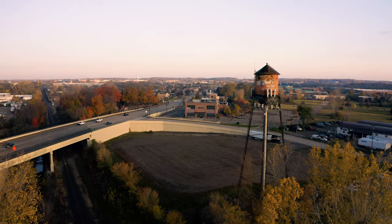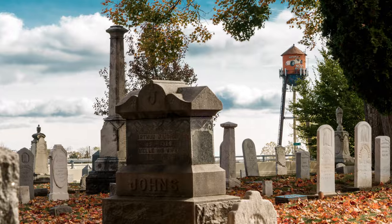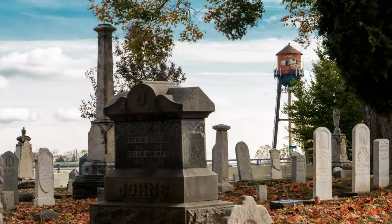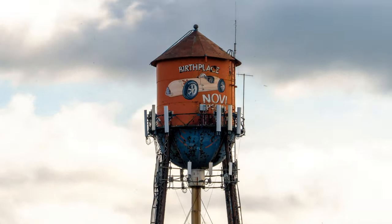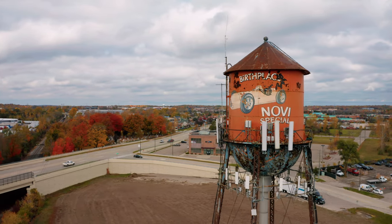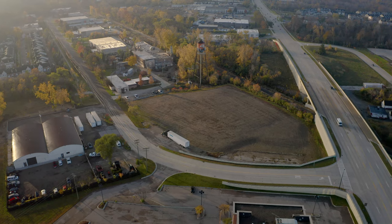You can see the tower from along Novi Road, very close to the intersection of Grand River and Novi, almost across from the Novi Cemetery. It just jumps out at you right away, and it is a unique piece of art and design and graphic. I can't take the credit for the idea of acquiring the property of the water tower — that really came from city council; it was their initiative and their vision.